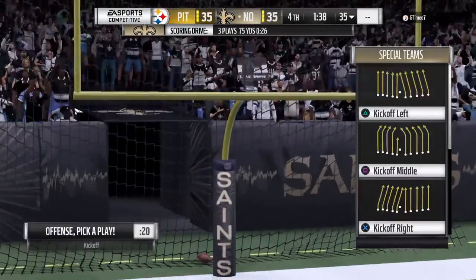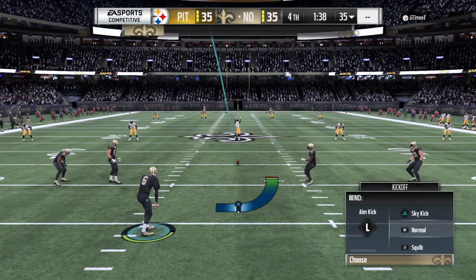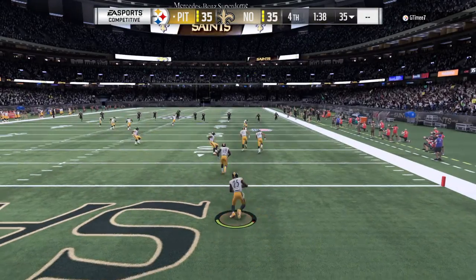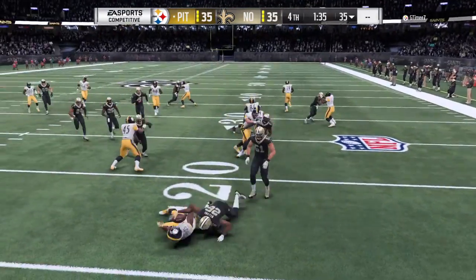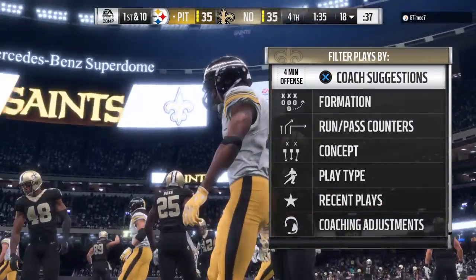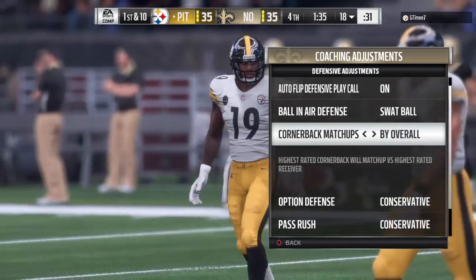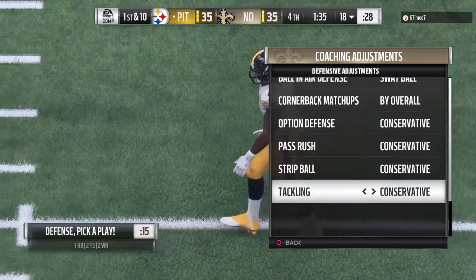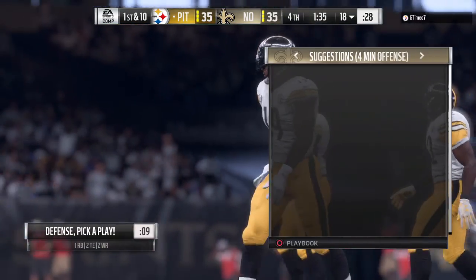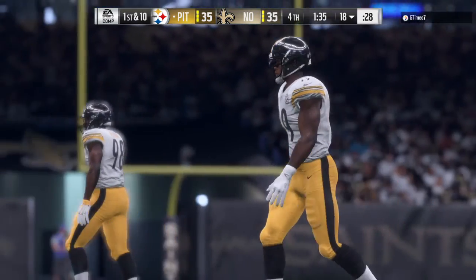And the Saints are within an extra point of tying this thing up — and no sweat, he puts it through. We are tied here in the fourth. So here comes the kickoff, all even here. This fielded a few yards into the end zone, and the decision to bring it out is going to cost him about seven yards as he's taken down shy of the 20. Pittsburgh getting set to take the field — the points have come fast and furious in this quarter. You really don't want to be on the defensive side of the ball right now. Your head better be on a swivel. They've got to figure out a way to disrupt these offenses.